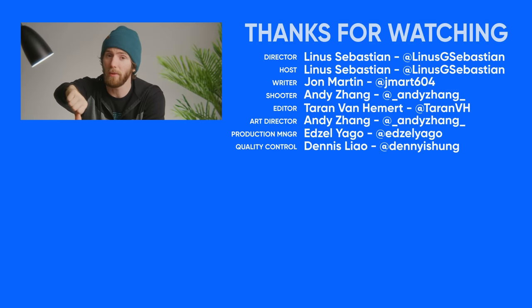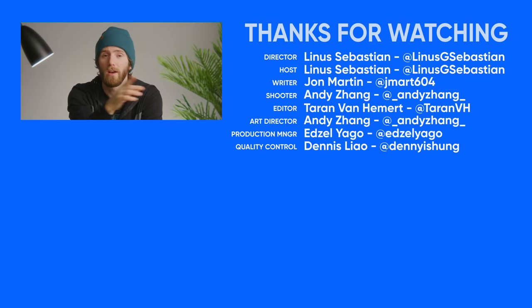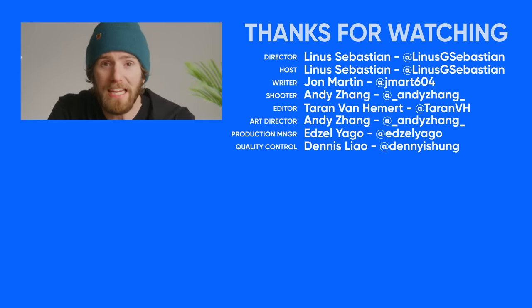Thanks for watching! You can like or dislike, check out our other videos, or leave a comment if you have a suggestion for a future Fastest Possible that you'd like to see. And don't forget to subscribe!